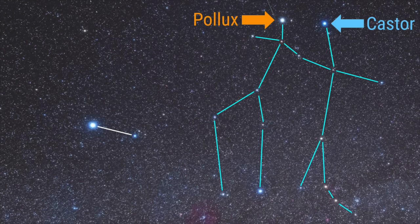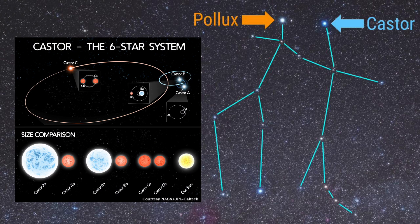The two brightest stars in Gemini are Castor and Pollux. Pollux is the brighter of the two and is an orange-hued giant star, while Castor is a multi-star system composed of six individual stars.